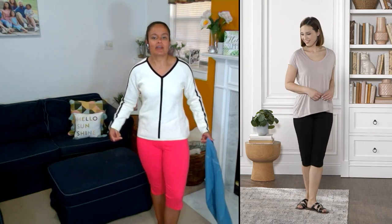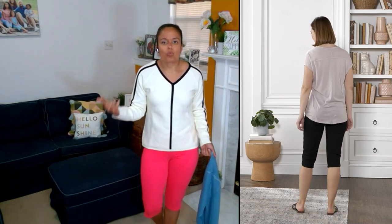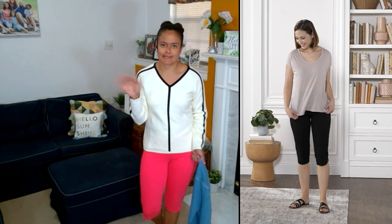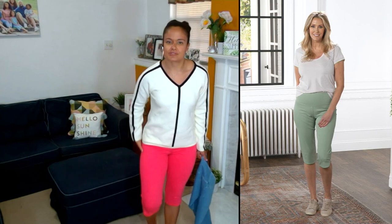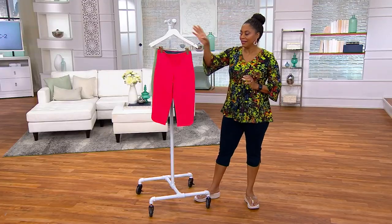You can dress them up especially in the non-denim colors — the coral shell, garden basil, black, and white. The white is not see-through, by the way — that's always Renee's thing, and white is so in right now. Don't be afraid of white — wear it with confidence!